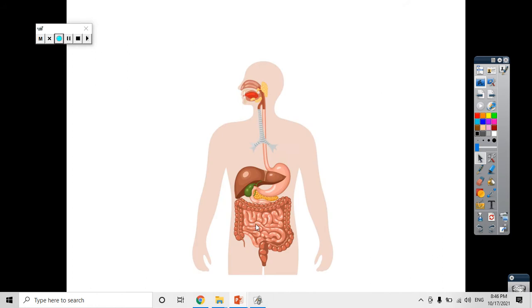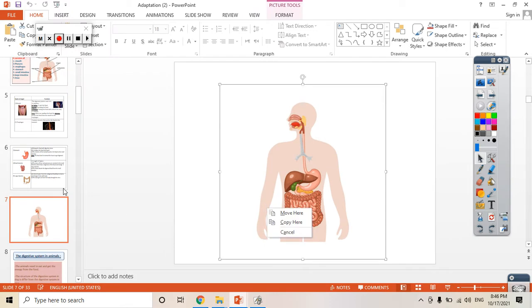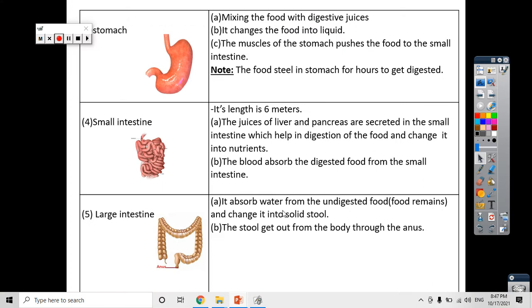Here in the small intestine, when the blood absorbs the digested food and carries it to every cell in our body, the undigested food — the food remains that the blood doesn't take — moves from the small intestine and goes to the large intestine. In the large intestine, the food remains are stored. Then the large intestine absorbs the water from the undigested food, changing it from liquid into solid material that makes the stool. The stool is formed because the large intestine absorbs the water from the food remains, and then this stool, which is harmful material, exits our body through the anus.